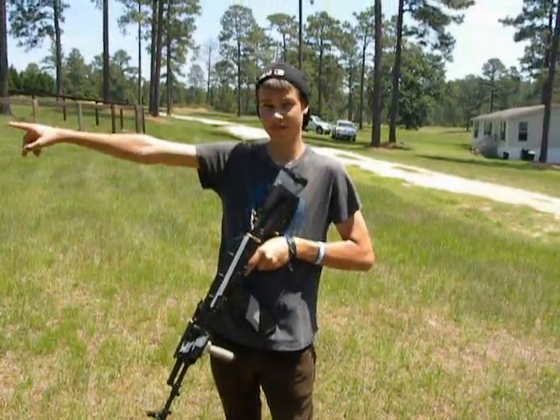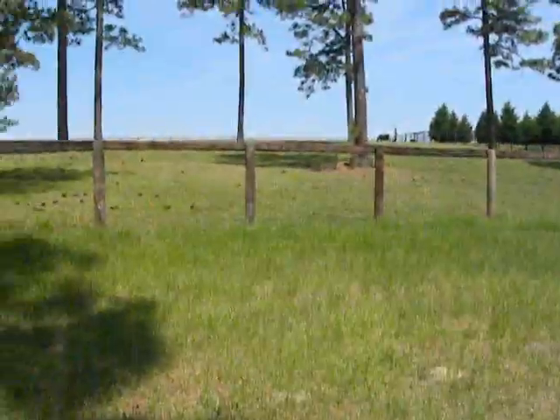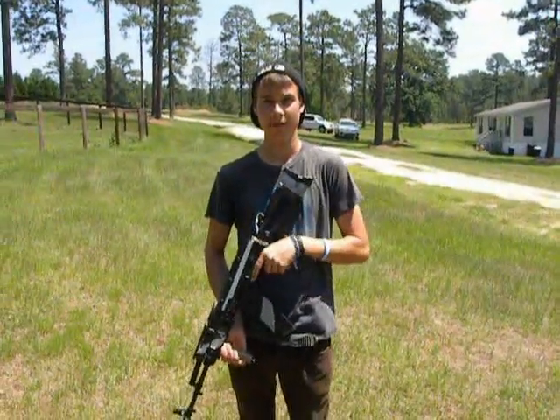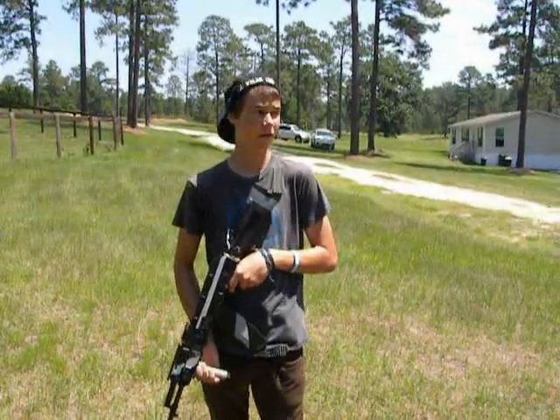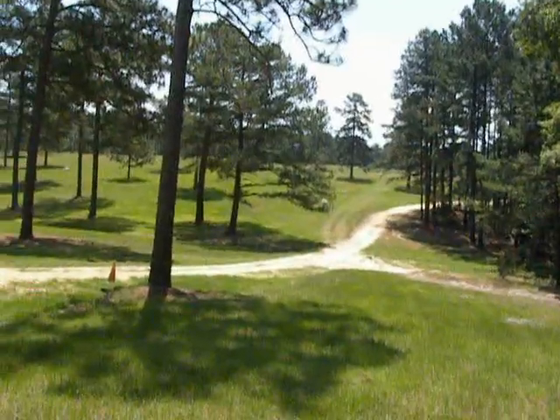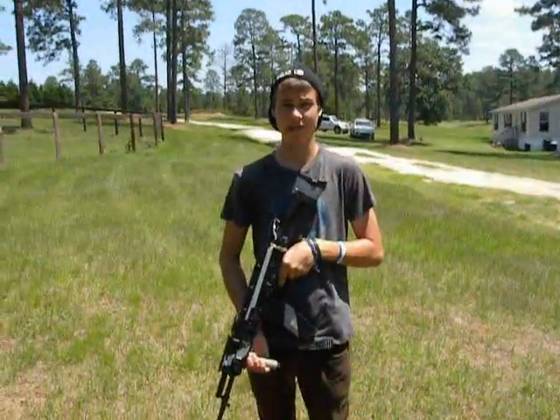I'm going to be standing with my back against this fence right there. Weston is going to walk down that way, and he's going to show himself walking just in case you have any questions about the distance. We've already stepped it off and down there to that tree is 300 feet. So we're going to see if we can shoot anywhere beyond that.